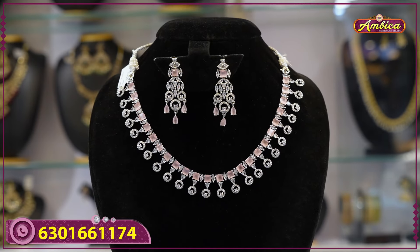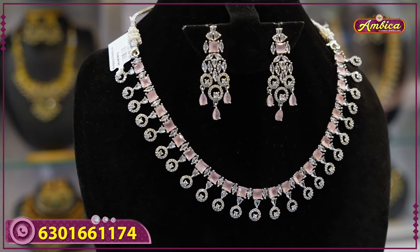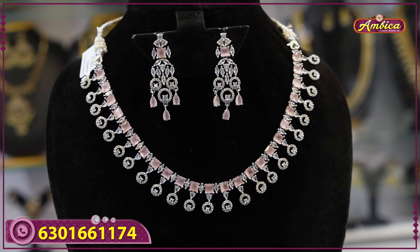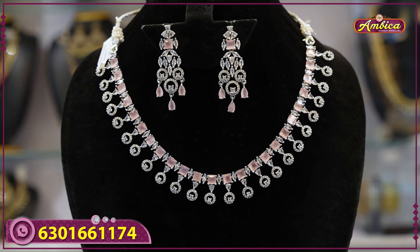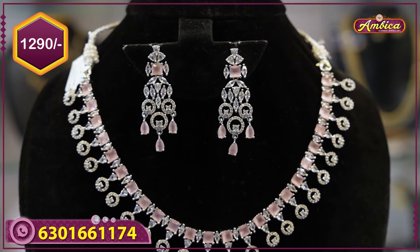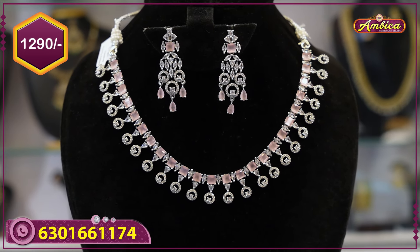White stone with floral pattern. Next beautiful pattern — U-shape, complete baby pink color, with round type AD stone at bottom, different pendant design and earrings. Lady stone with floral pattern, pastel color option. 1290 rupees price with free shipping.